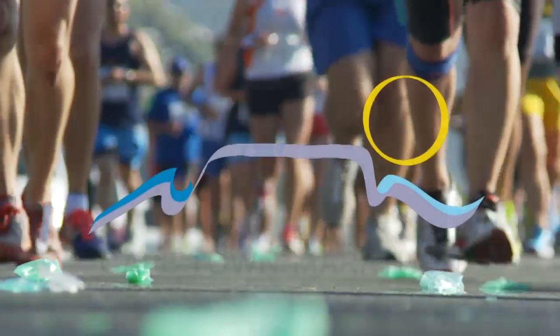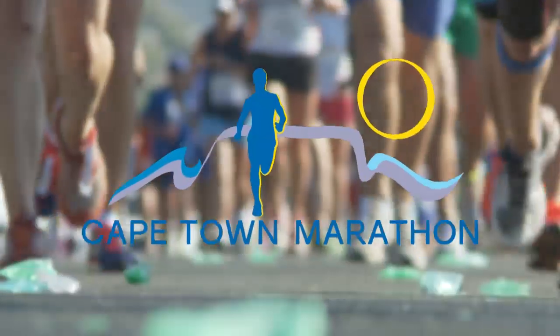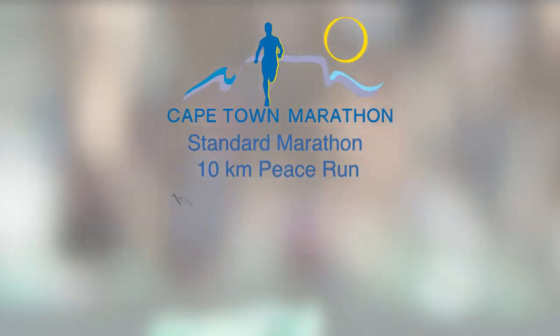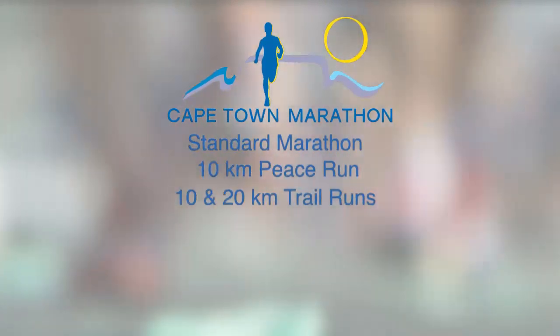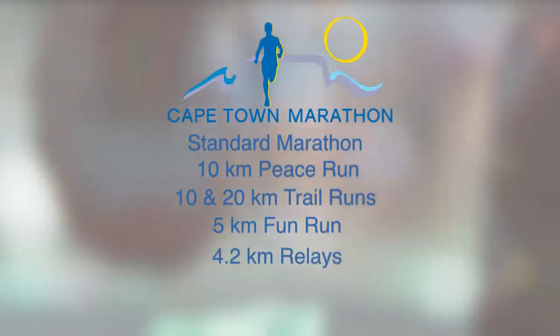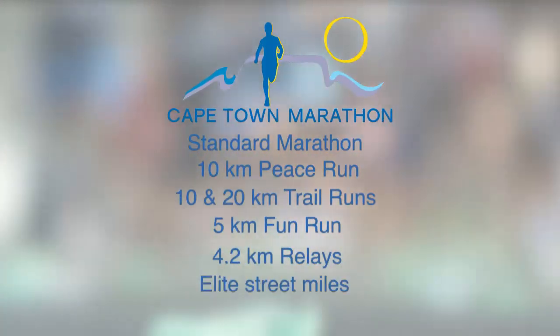The 2014 Cape Town Marathon consists of a standard marathon, a 10km peace run, 10 and 20km trail runs, a 5km fun run, 4.2km relays and elite street miles.